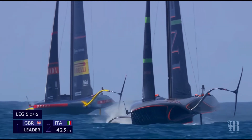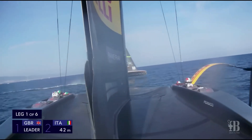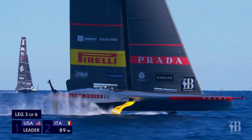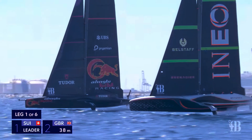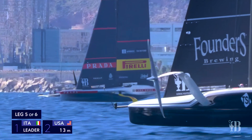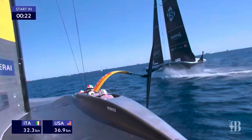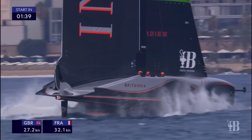Welcome to the exciting world of America's Cup Yacht Racing. As the final of the Louis Vuitton Cup is starting within a couple of days, we're diving into a detailed analysis of the two contenders, Luna Rosa Prada Pirelli and Ineos Britannia. These state-of-the-art AC75 foiling monohulls represent the pinnacle of maritime engineering, combining cutting-edge technology, design, and sheer speed. Let's break down their key differences and what makes each of these incredible machines stand out.